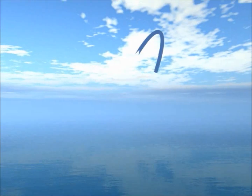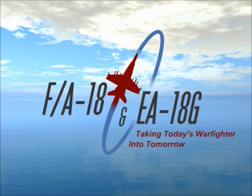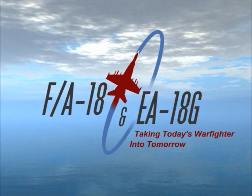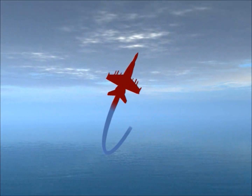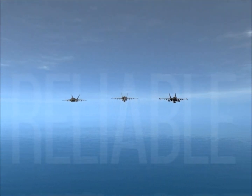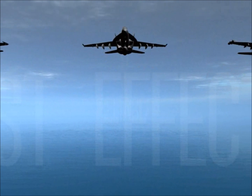The F/A-18 and the EA-18G aircraft, taking today's warfighter into tomorrow. Capable. Reliable. Cost-effective. Versatile.